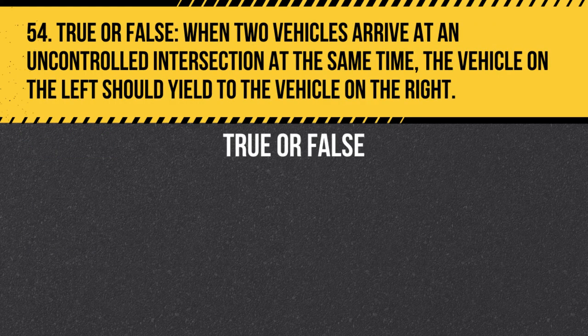Question 54. True or false. When two vehicles arrive at an uncontrolled intersection at the same time, the vehicle on the left should yield to the vehicle on the right. Answer: True. When two vehicles arrive at an uncontrolled intersection at the same time, the vehicle on the left should yield to the vehicle on the right.